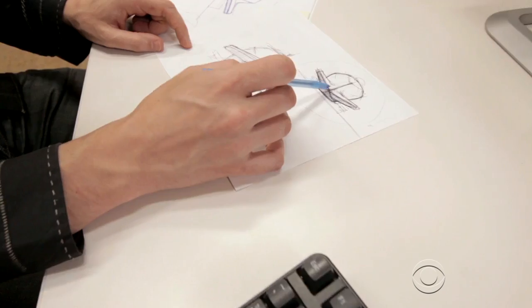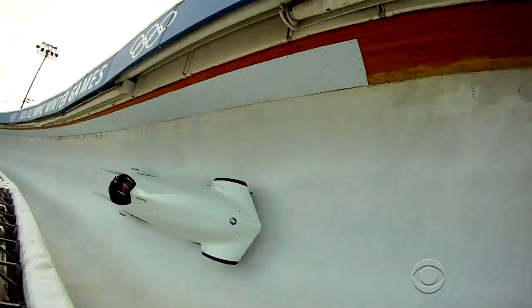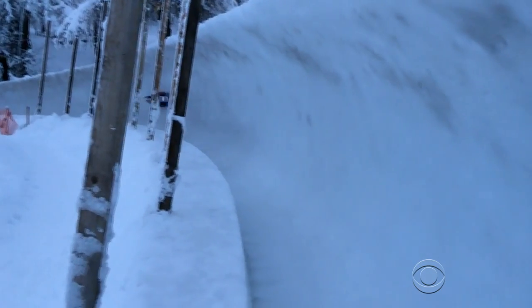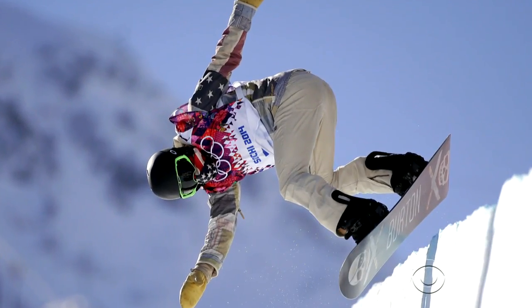Bogo says engineers are constantly tweaking and may make changes even in Sochi. They want athletes to perform at the highest level with a leg up from the latest technology. Benita Nair, CBS News, New York.